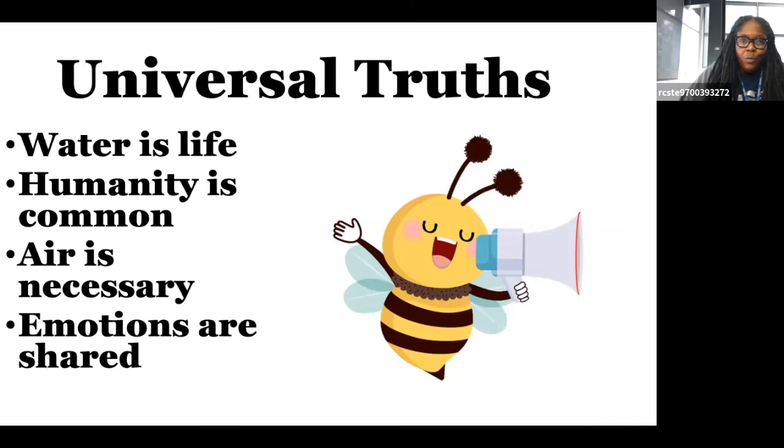There are some universal truths: water is life, humanity is common, error is necessary, and emotions are shared. You cannot exist without water. And the purer the water, the clearer the water, the better it is for you. If you add that Kool-Aid tablet and change the composition of the water, then you're not drinking water anymore. So water is life — that's a universal truth.